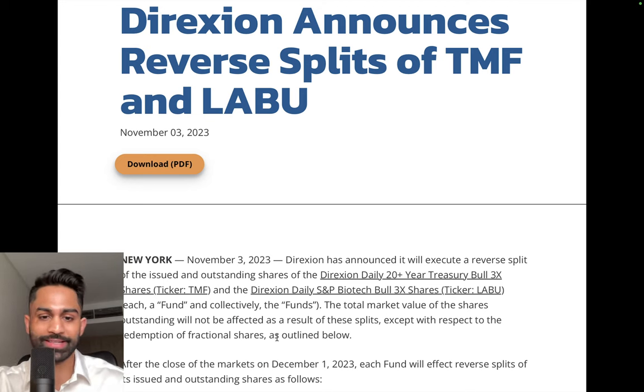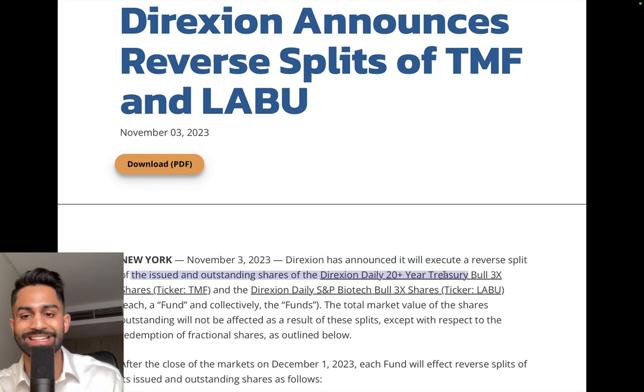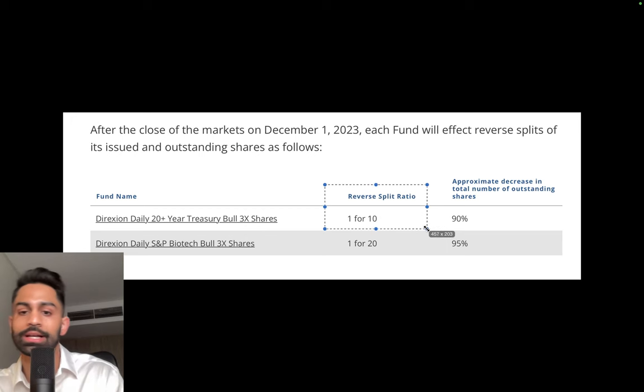They basically mentioned that they will execute a reverse split of the issued and outstanding shares of the 20-Year Treasury Bull 3x Leveraged ETF, TMF, and the S&P 500 Biotech Bull 3x ETF, LABU. After the close of markets on December 1st, 2023, each fund will affect reverse splits as follows: TMF is splitting one-for-ten and LABU is splitting one-for-twenty.